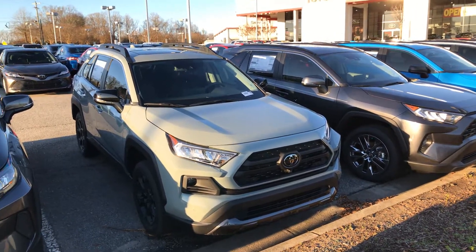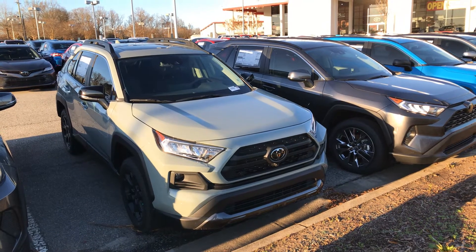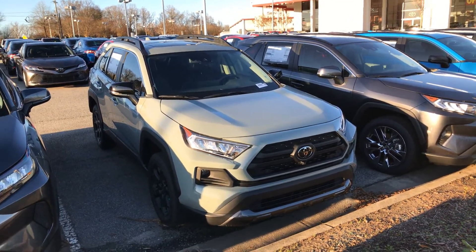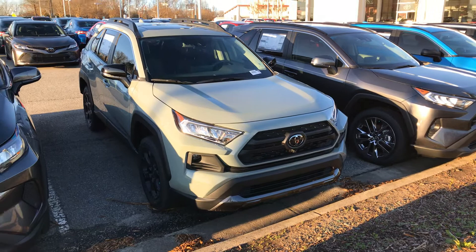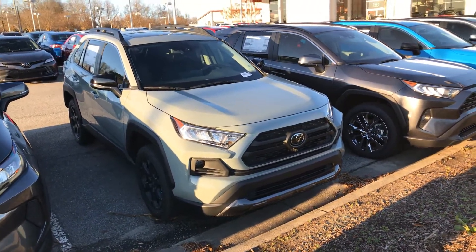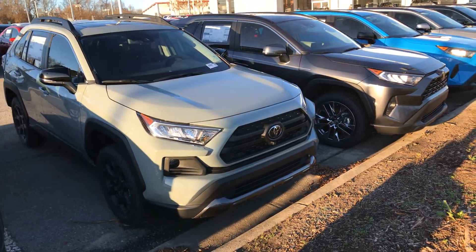Good afternoon everyone, this is Hyrule here from Mark Jacobson Toyota at 4516 Durham Chapel Hill Boulevard. Today I got my hands on this TRD Off-Road RAV4 2020. This is a beautiful addition to our lot here — in lunar rock with the black interior. It's just an overall gorgeous vehicle.